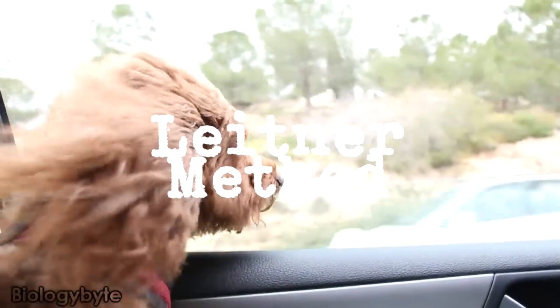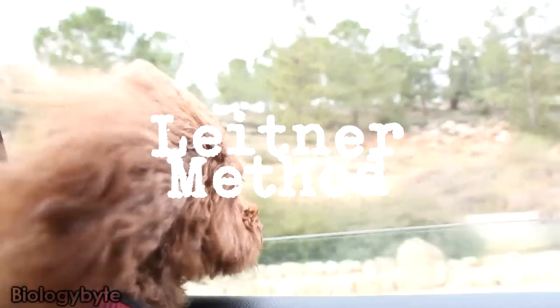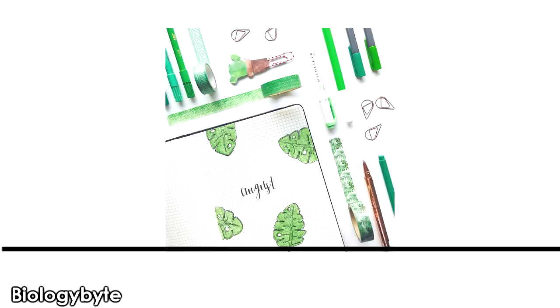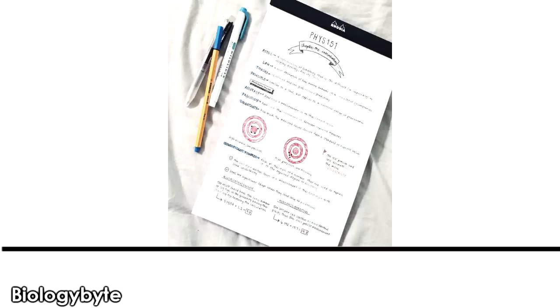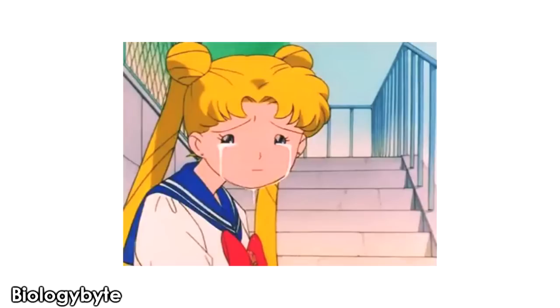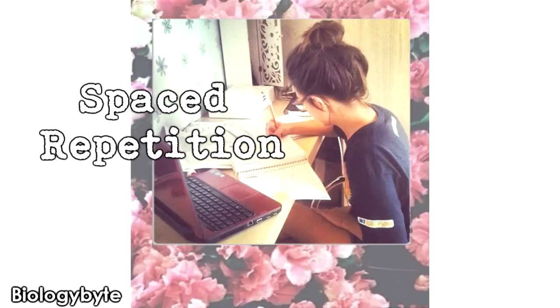Tip Number 2: the Leitner Method. The Leitner Method was invented by German science journalist Sebastian Leitner in 1970. Friends, this method is best for learning physics formulas, molecular weights, dates, and examples. Because if the formula is wrong, then the question is wrong — and that feels terrible. That's why we will use spaced repetition to remember things.